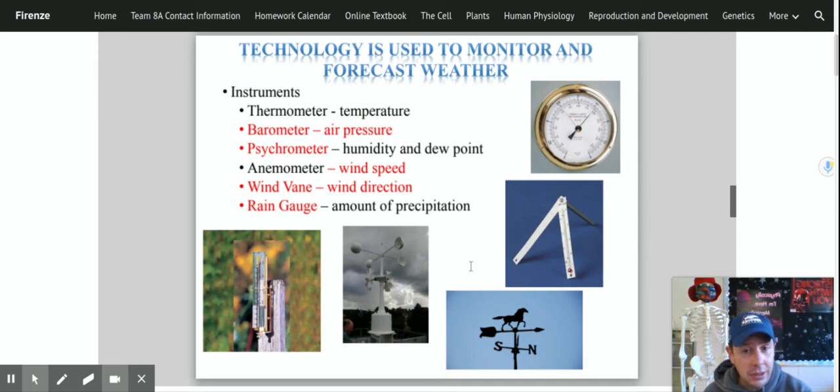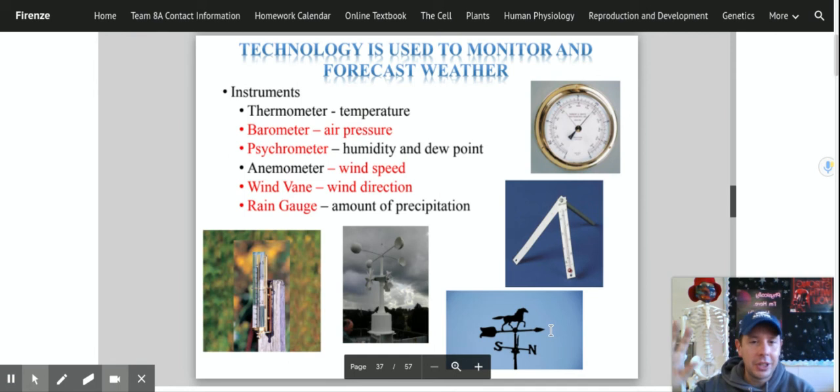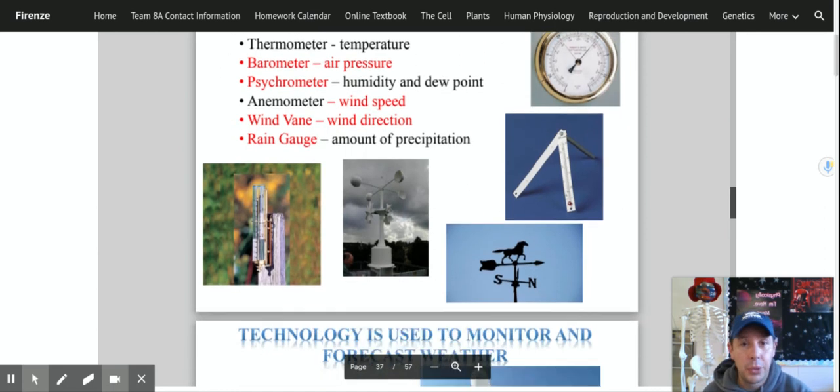We have something called a wind vane that tells us the direction the wind is coming from. You see them in classic movies and cartoons — on top of barns — so people know which direction the wind is coming from. Sometimes there are chickens and roosters on them; this one has a horse. Then we have a rain gauge, which is simply a graduated cylinder — a tube you stick outside that catches water when it rains so you can see how much it rained. These are some of the simpler instruments we've used to monitor the weather, but things have gotten a lot more sophisticated.